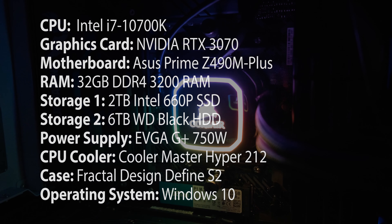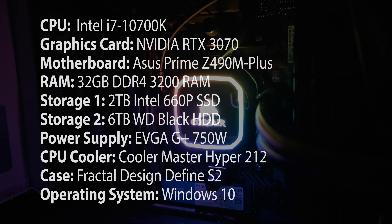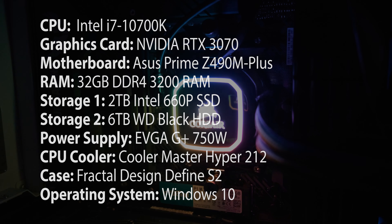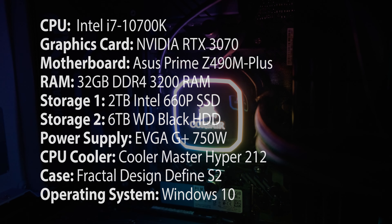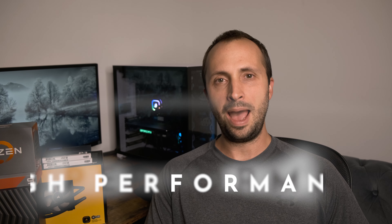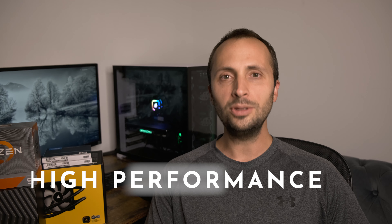The mid-level build will easily handle 1080p, 2.7K, and 4K editing with significantly faster rendering and export times than the budget build. This mid-level build will cost approximately $1,700. That may sound like a lot, but a pre-built laptop with the same performance would cost approximately $3,000, and a pre-built desktop would cost approximately $2,500. Components will be listed on screen and in the description below.